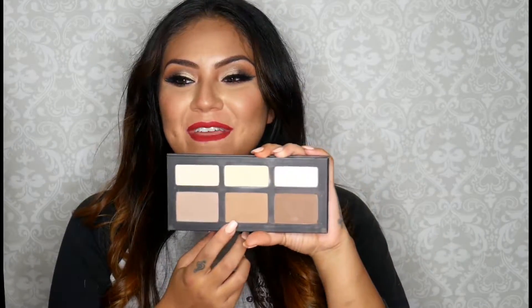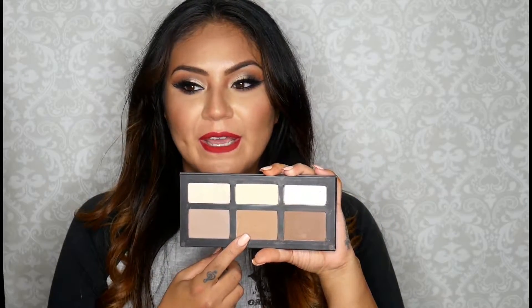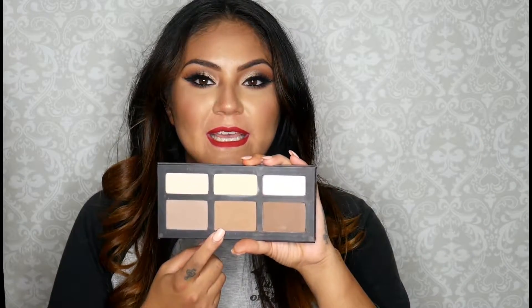Next is the Kat Von D Shade and Light palette. I know I've talked about this a lot and I've been using it a lot — basically this is all I use. My favorite shade right now is this middle shade; I love how it gives me that shadow under my cheekbone and it just looks snatched. This is all I've been using lately — I just take some on my Narzita brush and highlight and contour my cheeks.